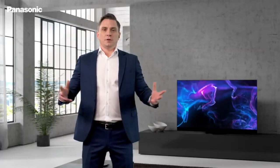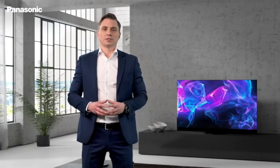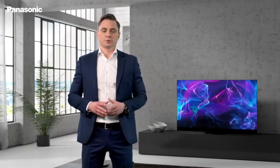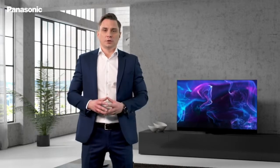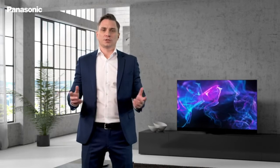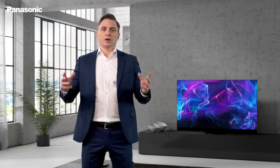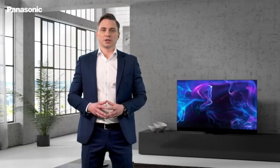The JZ2000 is full of exciting new features. As many of you know, the brain behind our exacting picture quality is called the HCX processor. Today, please allow me to introduce our most powerful and most intelligent processor ever: the HCX Pro AI processor, where AI stands for Artificial Intelligence.